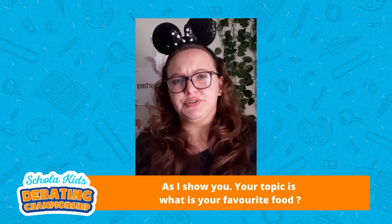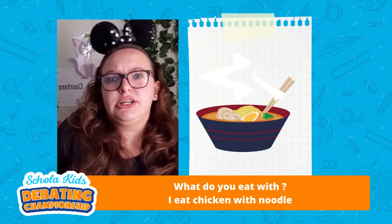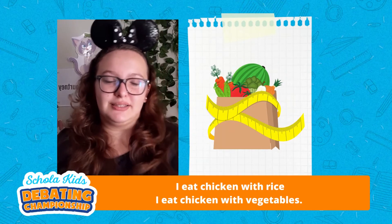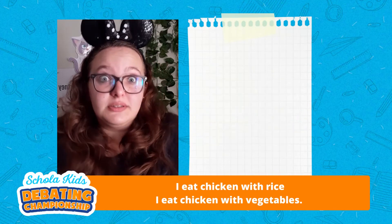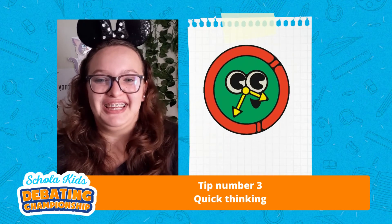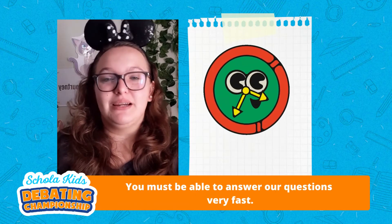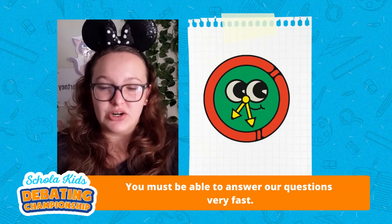For example: I eat chicken with noodles. I eat chicken with rice. I eat chicken with vegetables. Tip number three: quick thinking. You must be able to answer your questions very fast. You are on a time limit.